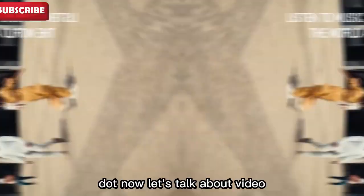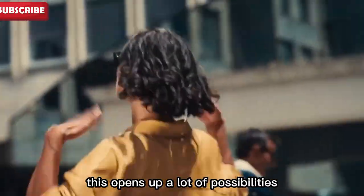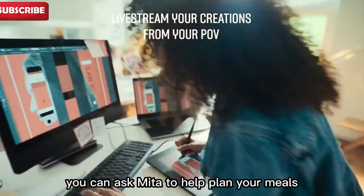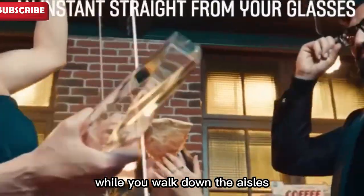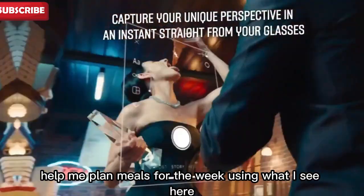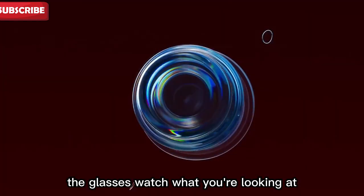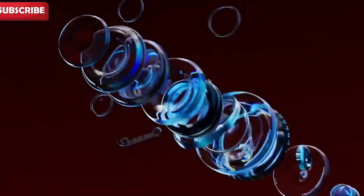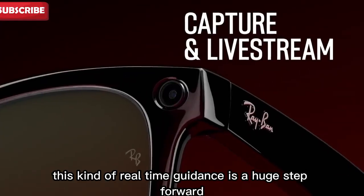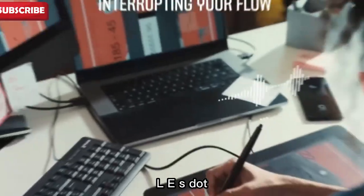Now let's talk about video. Meta AI can now use video to help you in real time, which opens up a lot of possibilities. Imagine you're at the grocery store — you can ask Meta to help plan your meals while you walk down the aisles. You might say, 'Hey Meta, help me plan meals for the week using what I see here.' The glasses watch what you're looking at and give you suggestions. It's like having a personal chef giving you ideas as you shop. This kind of real-time guidance is a huge step forward for smart wearables.